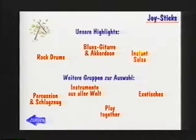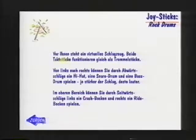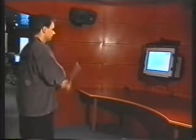WorldBeat consists of several components. In the joystick component, users can play drums and numerous other instruments. The two batons always offer a suitable playing metaphor, explained on screen.